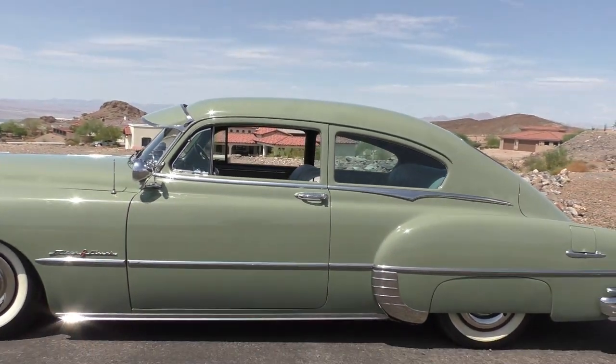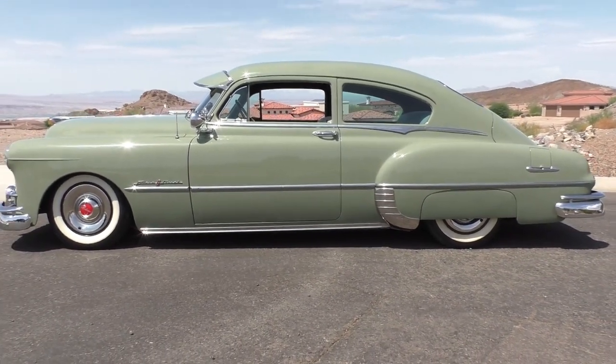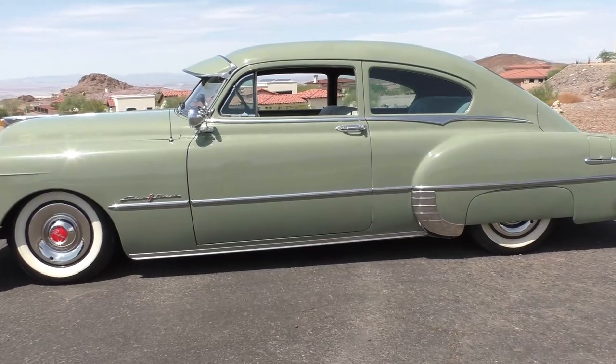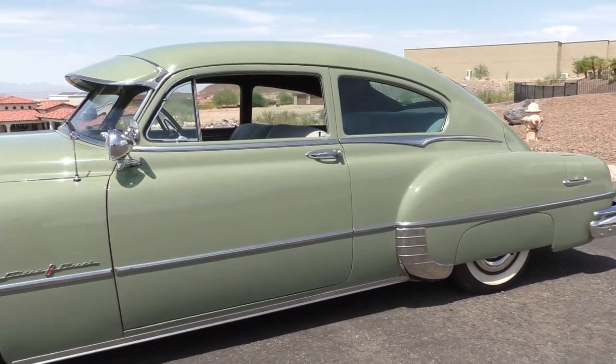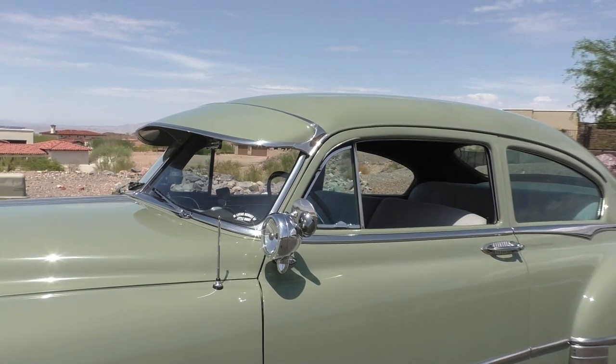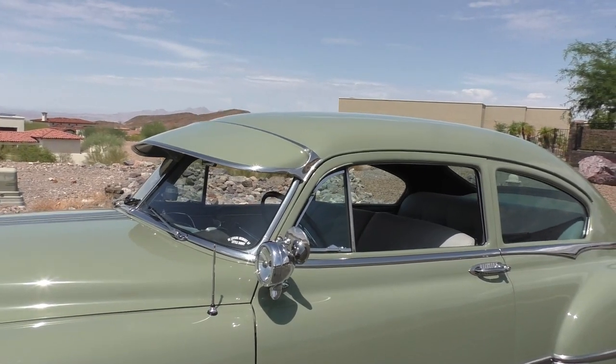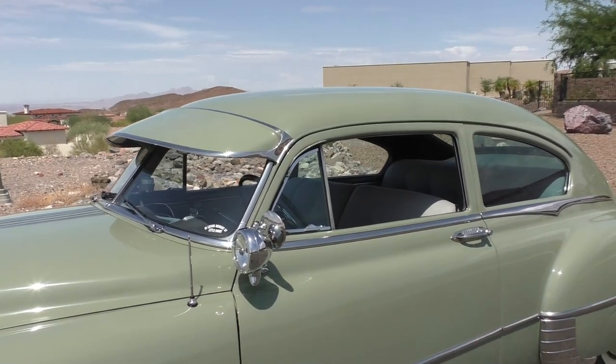It was sold new at Leisure World in Long Beach, California, and the VIN decodes as a California-built car. It came here to Havasu several years ago — this gentleman purchased it from the gentleman who was the original owner of the car. As we walk around and talk about the options, it has about every guard you could think of.